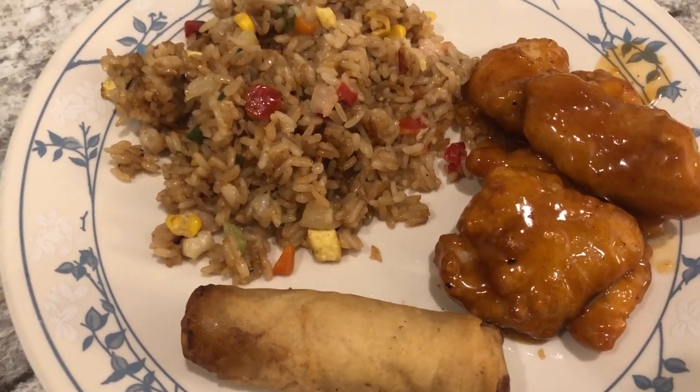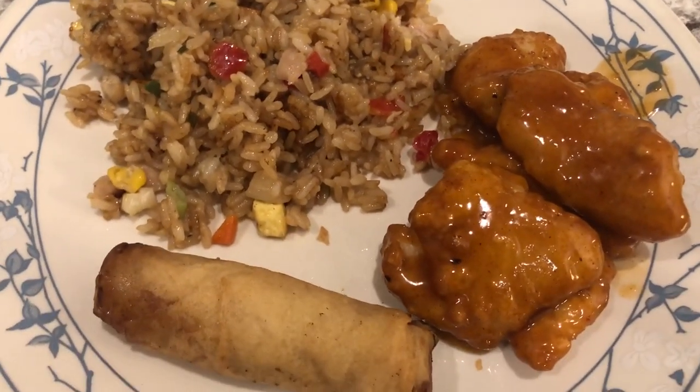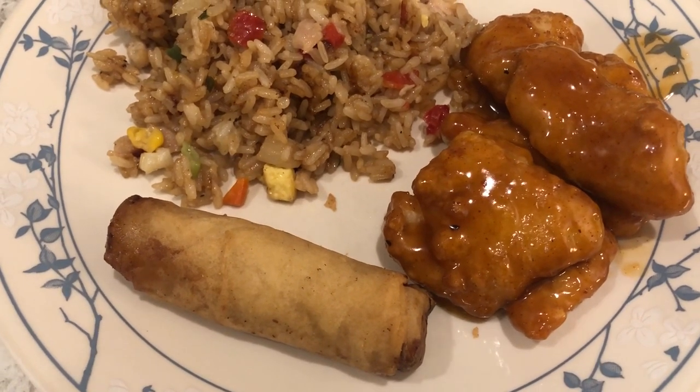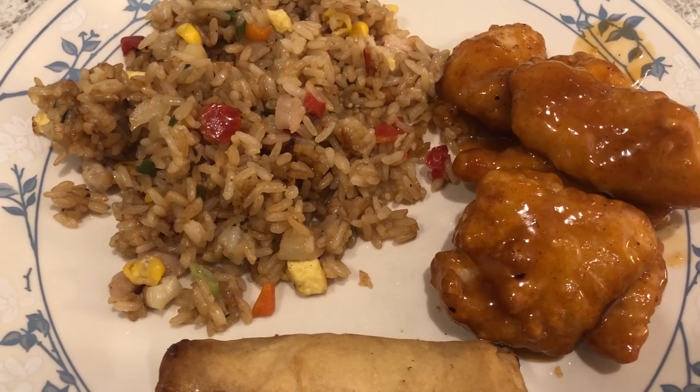Here's our dinner. We both really like the fried rice — it's pretty tasty. The chicken, not that great; I probably would not buy it again. And we haven't tried the spring rolls yet. But this is what we are having for dinner tonight.